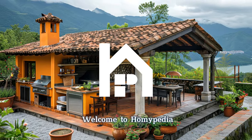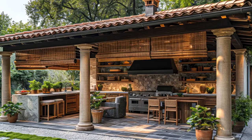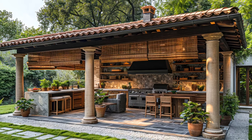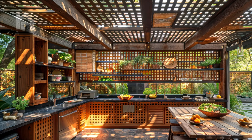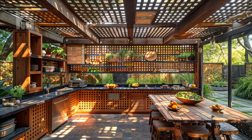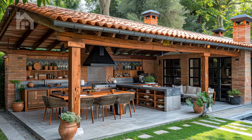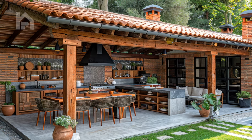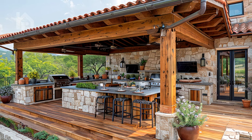Welcome back dear Homiepedia fans. In an era where the boundaries between indoor and outdoor living are becoming increasingly blurred, the concept of outdoor kitchens has emerged as a game-changer, redefining the way we perceive and experience culinary adventures. Among the multitude of outdoor living solutions, one stands out as a paragon of functionality, elegance, and seamless integration with nature: the kitchen pergola.